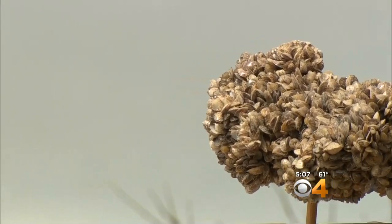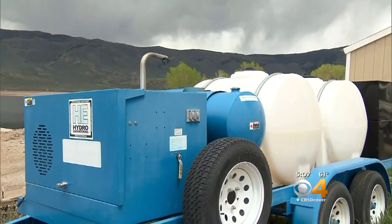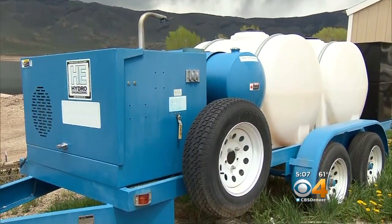These Quagga mussels are from an infestation in Lake Mead. They're shown covering a two-inch PVC pipe, which goes to show why officials are working so hard to keep them from spreading to Colorado lakes.